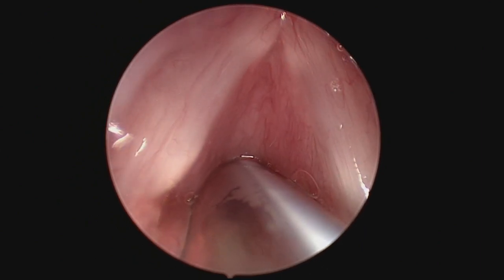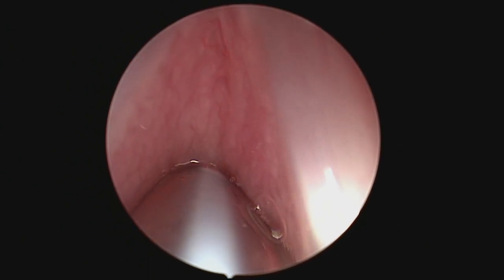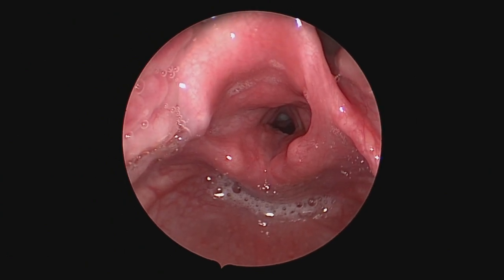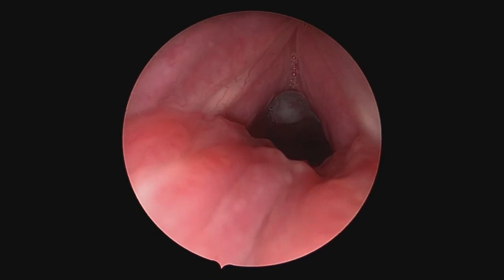Here's a 2.5 endotracheal tube inserted and you can see there's no leak — in effect, this child had a grade three stenosis. She was about seven or eight years old, if I remember correctly. After several months, I decided to do reconstructive surgery as opposed to a tracheostomy.